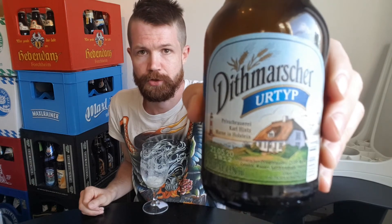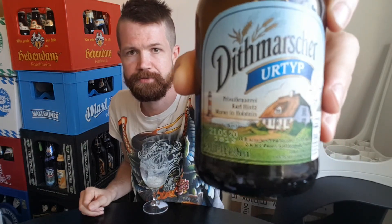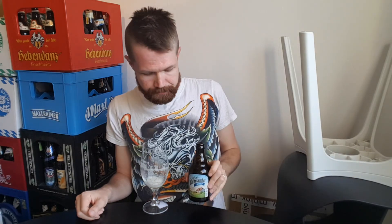My biggest recommendation for you regarding Dittmarscher Urtyp. It's really nice and it's going to be really nice in my collection of bottles too, because it has such a fantastic label — like a painting. So that's the second beer from Dittmarscher on my channel, and it tastes absolutely fantastic.